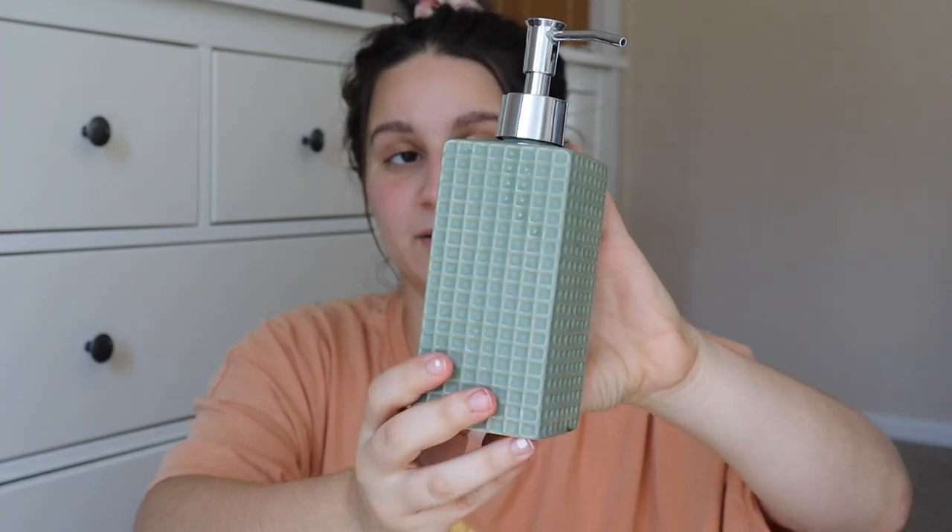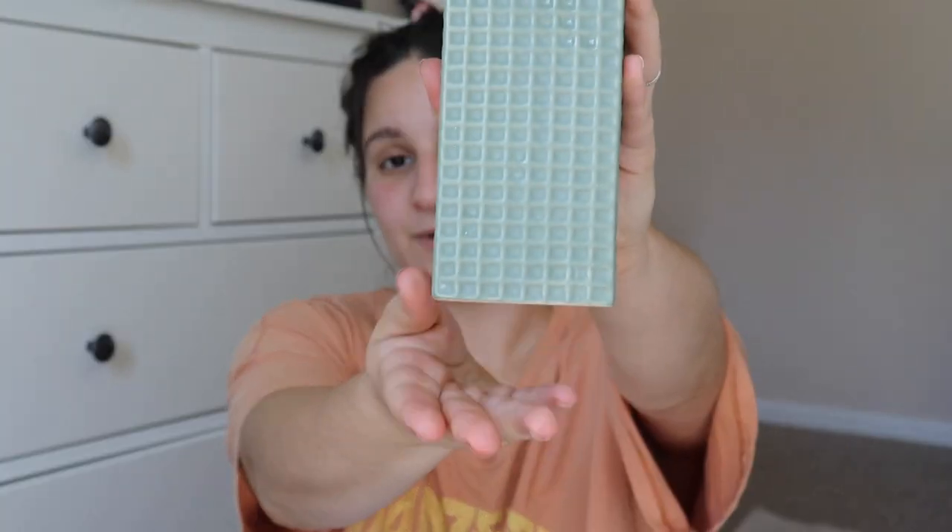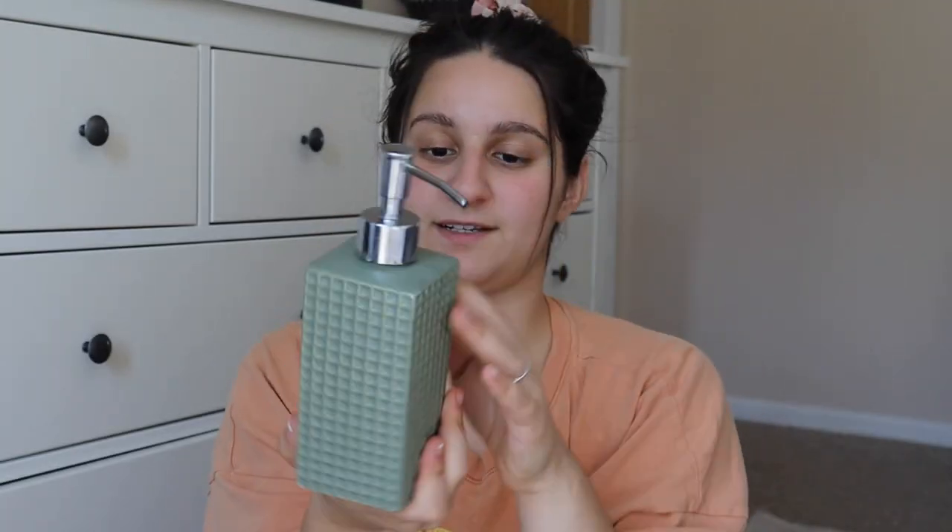The only other thing that I thrifted was a soap bottle or a soap dispenser. I already washed this, and I'm going to use this in my kitchen for just my hand soap, dish soap, whatever. But it's got that sagey color that I'm using for all of my fall stuff this year, so I thought that was so perfect, too perfect to pass up, and this was only a dollar when I picked it up.